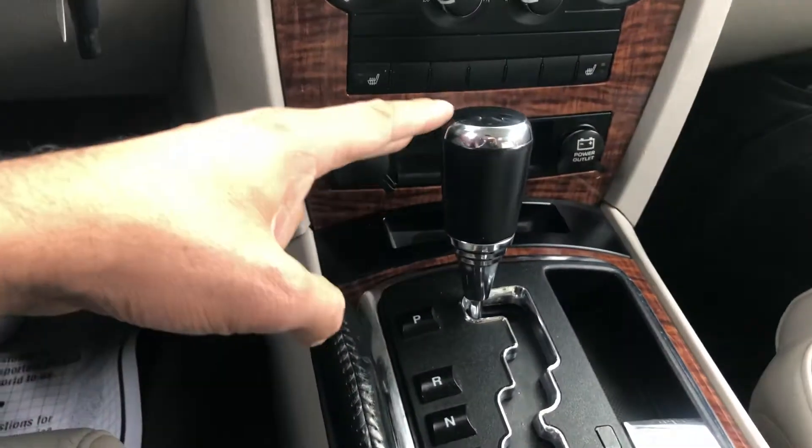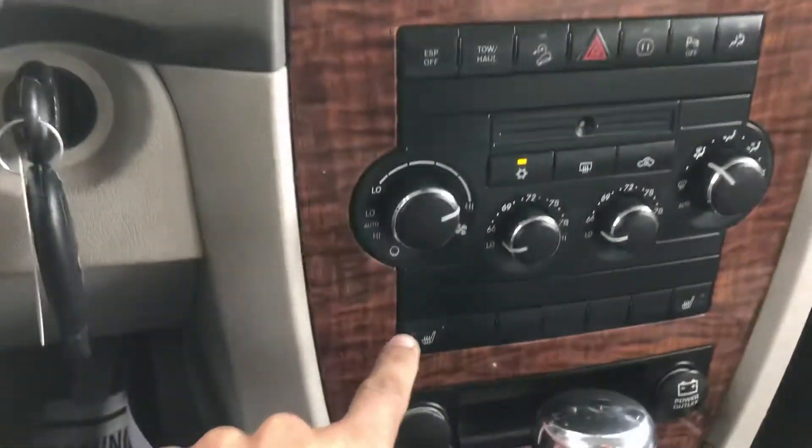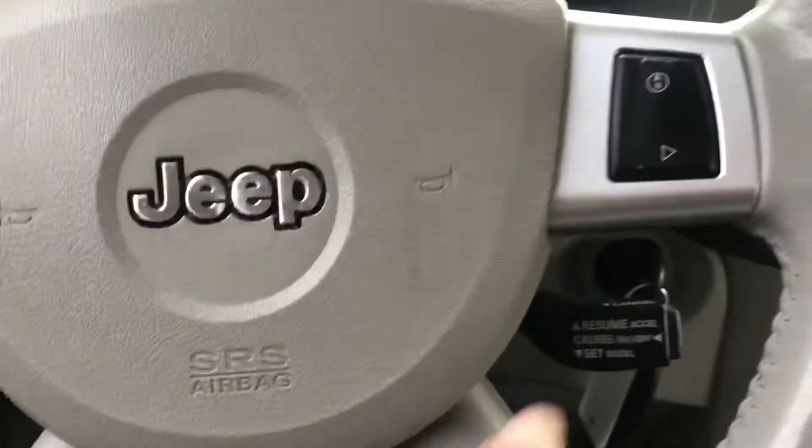Down here, you've got your automatic shifter, trip-tronic, four-low, heated seats, and steering wheel controls. You've got your cruise control and tilt steering also.